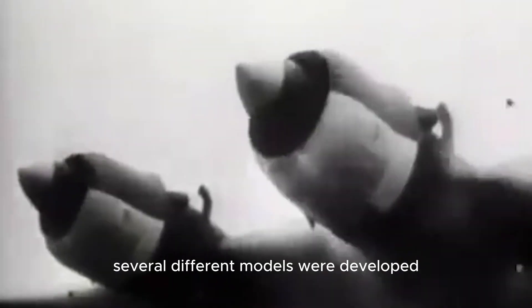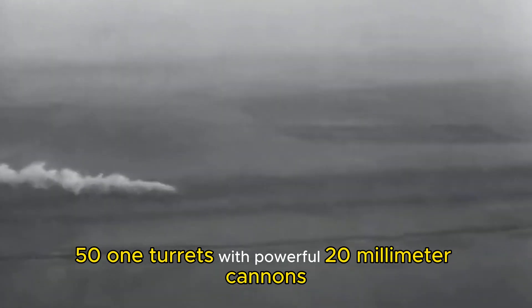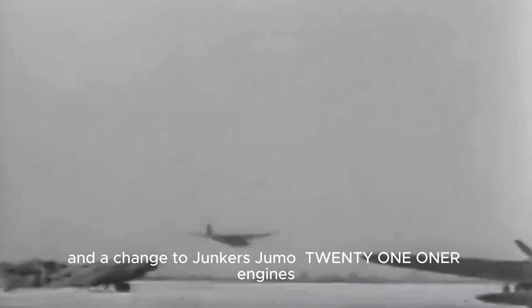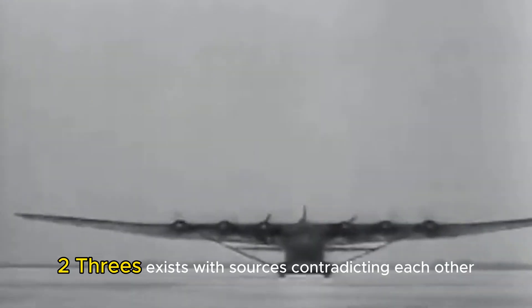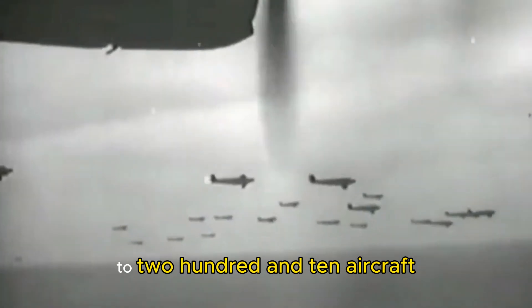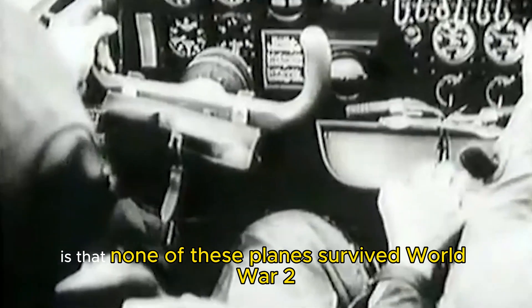Throughout production, several different models were developed. After the initial ME-323-D1, an E-1 version was introduced with two HDL-151 turrets with powerful 20-millimeter cannons on the upper wing surfaces. Subsequent designs saw improvements to aerodynamics and a change to Junkers Jumo 211R engines. No official production count for the ME-323s exists, with sources contradicting each other, mostly because several ME-321 gliders were refitted into powered ME-323s. Estimates ranged from around 198 to 210 aircraft. The most astonishing fact, however, is that none of these planes survived World War II.